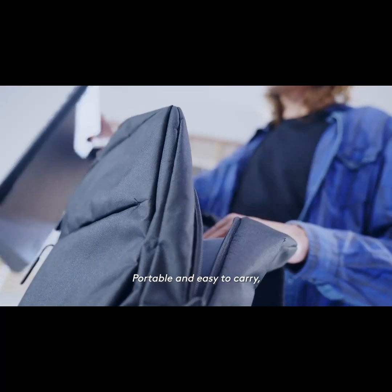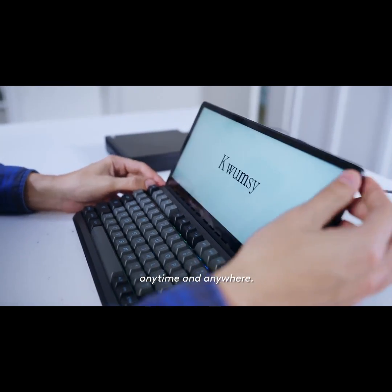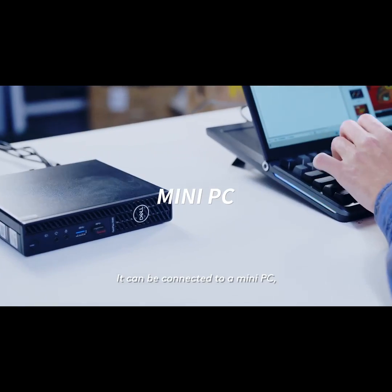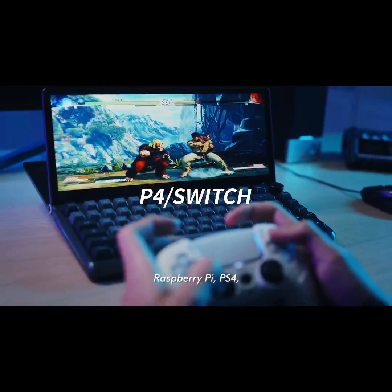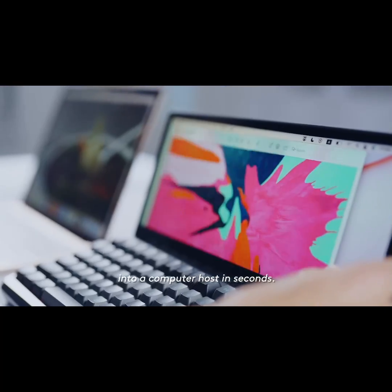Portable and easy to carry, you can build your personal workstation anytime and anywhere. It can be connected to a mini PC, Raspberry Pi, PS4, and even your phone can turn into a computer host in seconds.